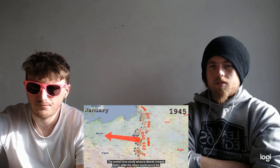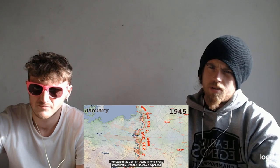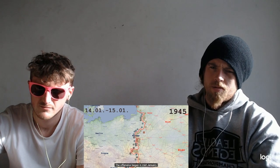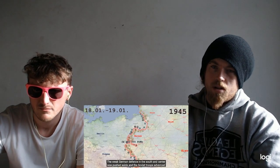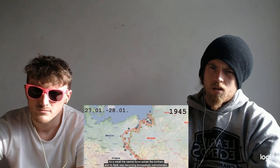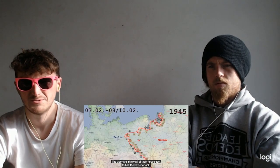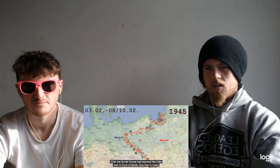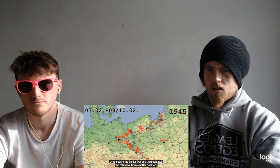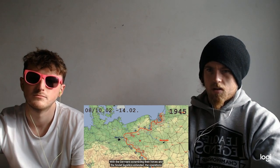The central force would advance directly towards Berlin, while the others would secure the flanks. At the same time, the German forces in East Prussia would be encircled and destroyed. The setup of the German troops in Poland was unfavorable — with their reserves expended and a lot of their forces deployed away from the main direction of the Soviet attack. The offensive began in mid-January. The weak German defense in the south and center was pushed aside and Soviet troops advanced quickly, but the northern attack got bogged down in Prussia and was unable to advance. As a result, the central force outran the northern, and its flank was becoming increasingly overextended. The Germans threw all of their forces east to halt the Soviet attack. After the Soviet forces had reached the Oder River in front of Berlin, they had to decide whether to keep moving towards the capital immediately and risk encirclement from the flanks, or to secure the flanks first and then continue the offensive from a better position. They decided for the latter option.